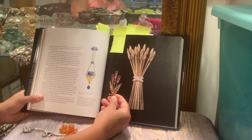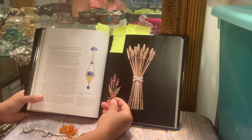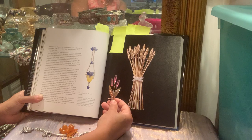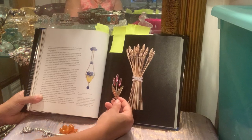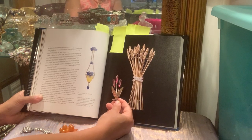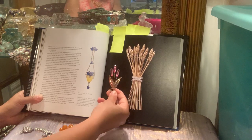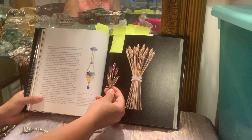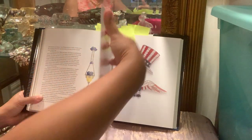This here is a sheaf of wheat pin — a symbol of abundance and health. She writes that it was given to her upon her return to Georgetown University after her time as Secretary of State. So when I wear this brooch, that's what I'll be thinking of. What I liked about this book is that it tells you a story about her and her diplomacy and things that matter to her.